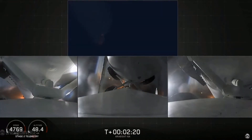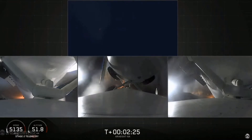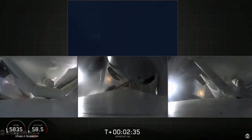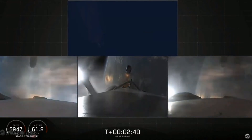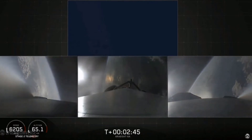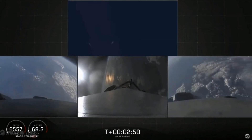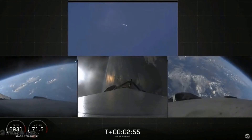BECO and separation of the two side boosters. Inject engine 2. BECO. Successful separation, if you can hear me over the cheering.